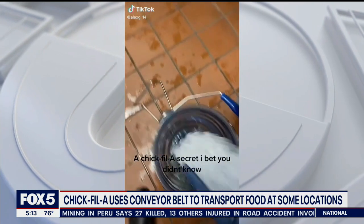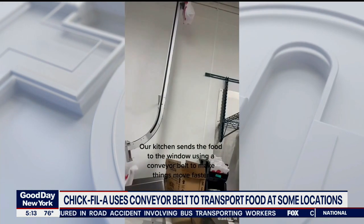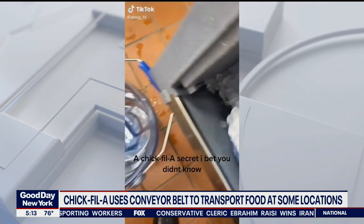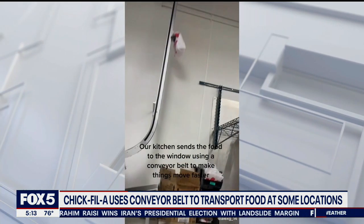Chick-fil-A feels the need for speed. The chicken chain is working faster to ease your chicken cravings. A Chick-fil-A employee recently posted a TikTok video of a conveyor belt that moves from kitchen to delivery along a ceiling track, with food clipped to the belt and delivered to the workers that hand you your food. Chick-fil-A says it uses the system in about 30 of its restaurants, going back about 15 years.